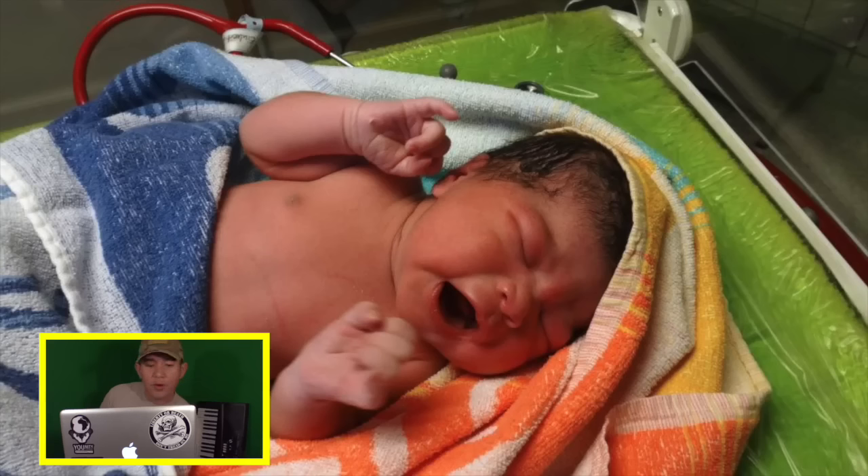This photo right here is the first time when I saw Ilyana. The first time I saw Ilyana.